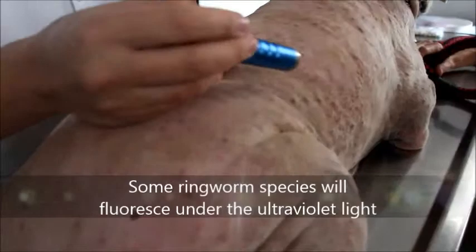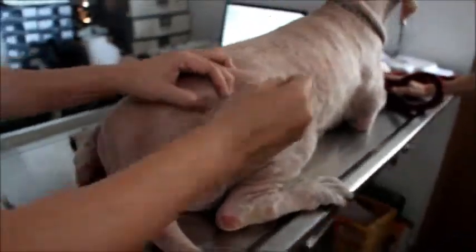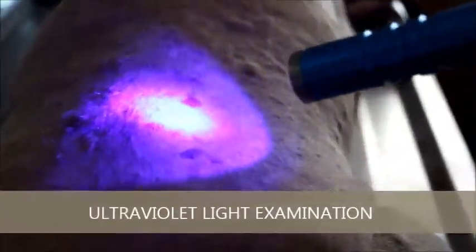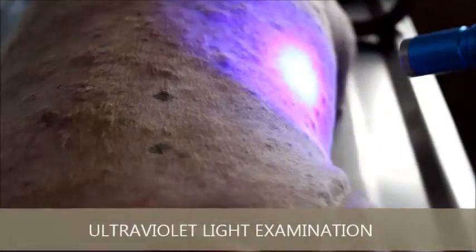I would use this UV light to check whether there is ringworm. If it's ringworm, the lesion will be fluorescent — it will shine. There is some shine here, which indicates ringworm.